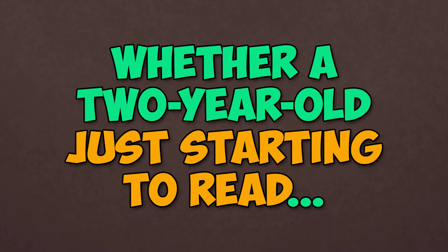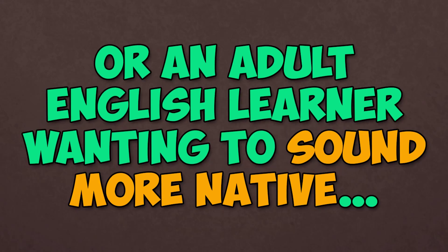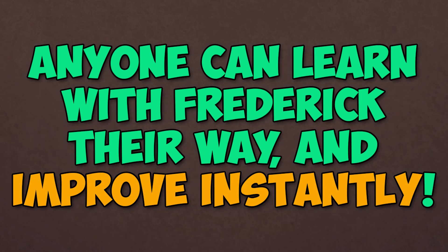Whether a two-year-old just starting to read, or an adult English learner wanting to sound more native, anyone can learn with Frederick their way and improve instantly.